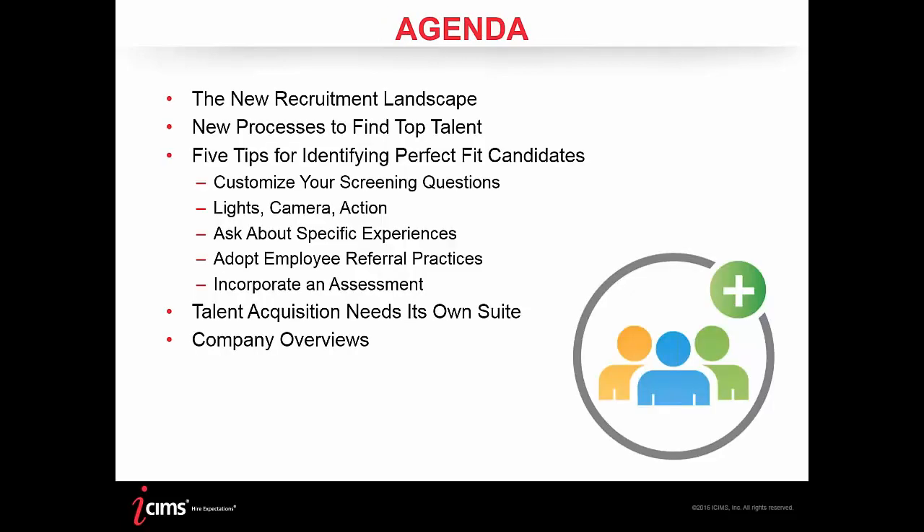As far as today's agenda, we're going to discuss the new recruitment landscape and new processes for finding top talent. Then we'll jump into the five tips for identifying perfect candidates. Brandon is going to discuss why talent acquisition deserves its own suite, and then we'll finish up with some company overviews and questions.